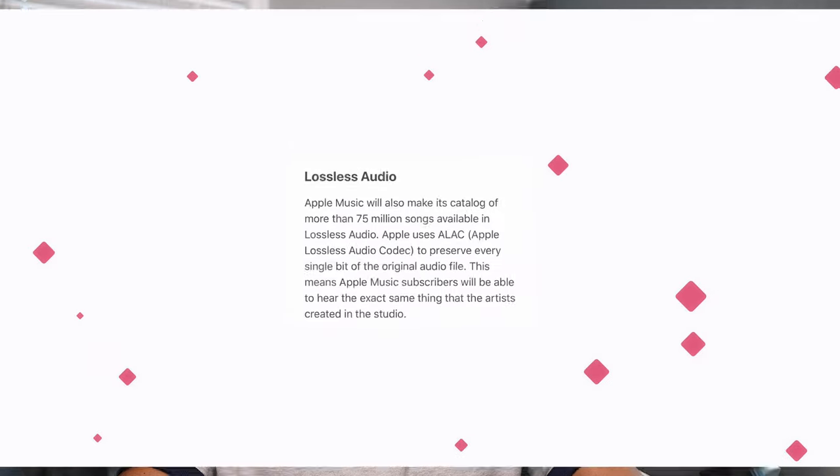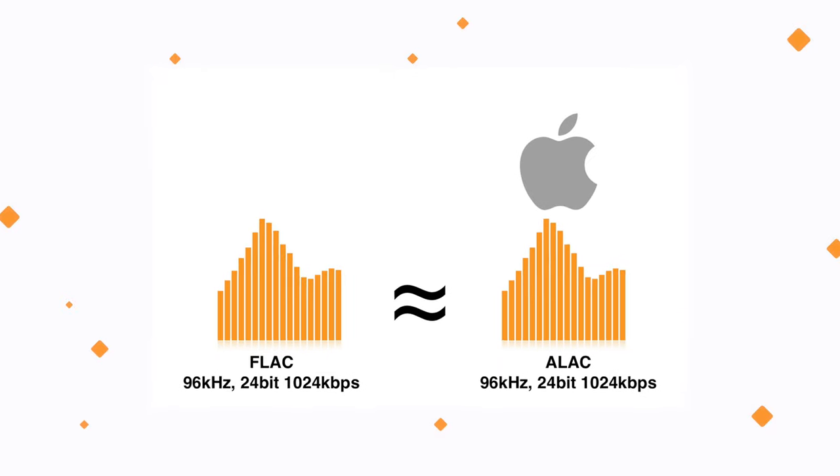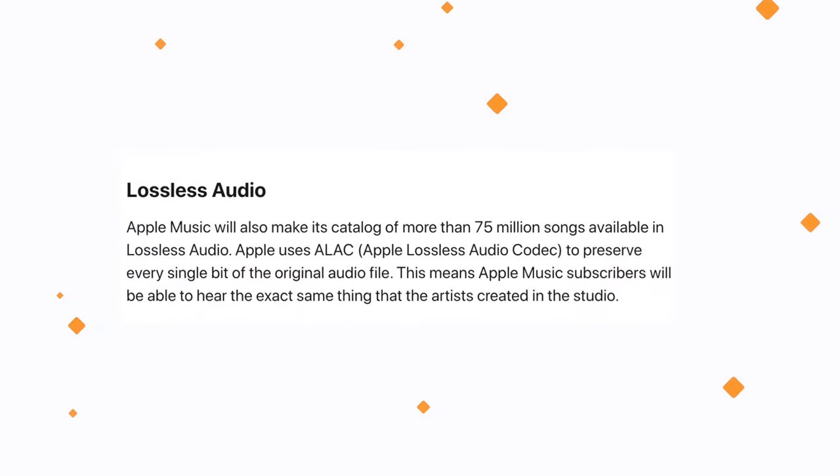Time for the elephant in the room: Lossless Audio. This has been floating around for months now. Lossless Audio, or high-fidelity sound, is just giving you the studio sound — whatever your favorite artist plays in the studio, that's exactly how you're going to hear it. Tidal's been doing this for years but it's been on the pricey side. Apple Music will make its catalog of more than 70 million songs available in lossless audio. Apple is using ALAC, Apple's lossless audio codec, which preserves every single bit of the original audio file — little to no compression at all — so you hear the same exact song the artist created in the studio.